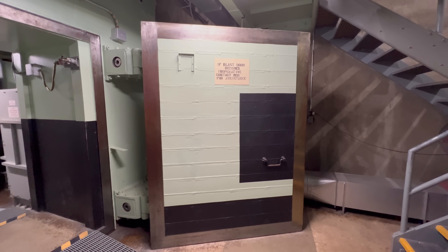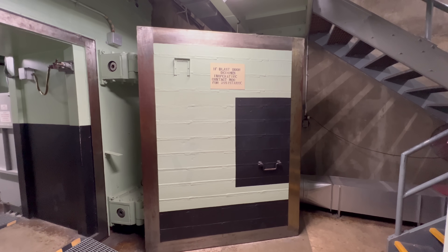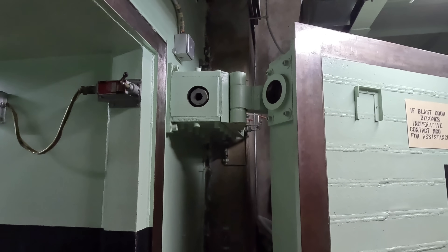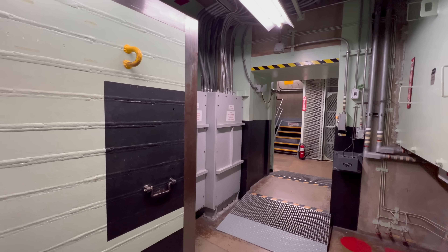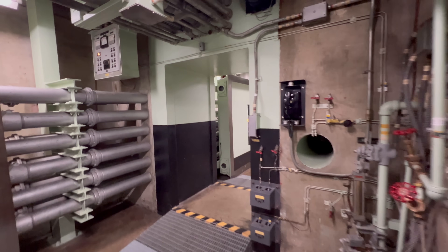Here are the blast doors at the entrance to the bunker. These are made of 3 tons of steel, and the bunker is 3 feet of concrete. This area outside the door would be destroyed in a nuclear blast, but the areas inside would survive as long as the blast is a mile or more away.